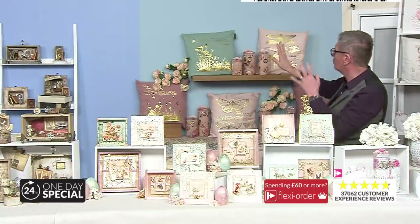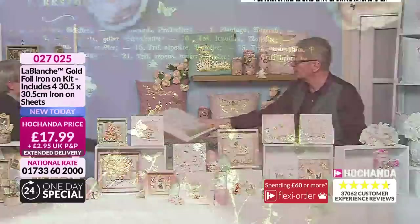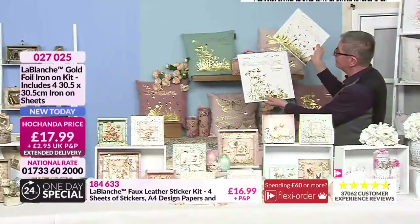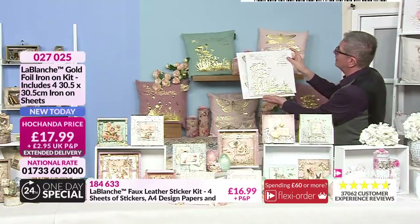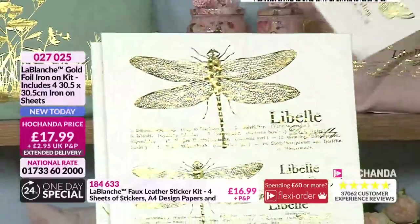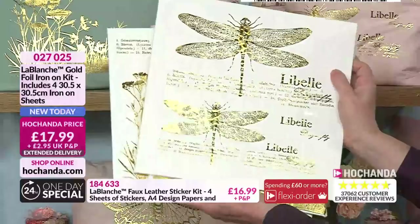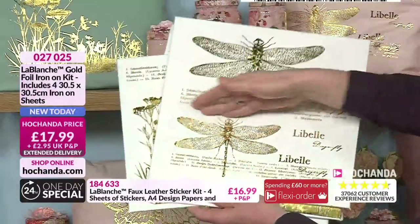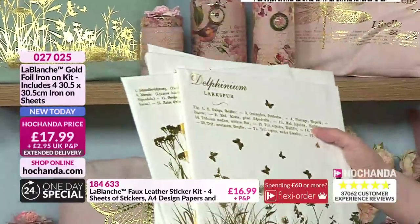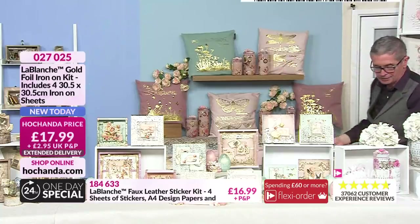Then we have the gold foil iron-ons — four of these, ironed onto pillows and cushions, and they look spectacular. You can put them on clothing: a denim jacket, a white cotton T-shirt, or any material that will withstand a hot iron. And it's machine washable up to 30 degrees. Just absolutely gorgeous — stunning. £17.99 for those four gold iron-ons, and they are big. If you wanted to cut them down and use just half of it, you could do that as well. Item number 027 025. They really do look absolutely exquisite around the studio.